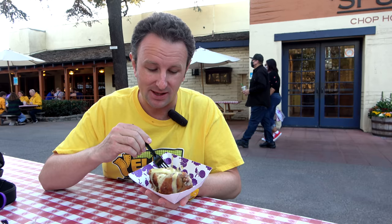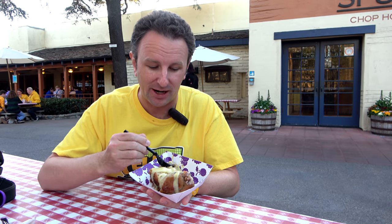For our final dish we have the boysenberry bread pudding from the Ghost Town Bakery, served warm and fresh scooped with some vanilla glaze on it. Nice and sweet — this is really great for our tenth and final dish. Our favorites were probably the brisket mac and cheese and the funnel cake — those are our top two.